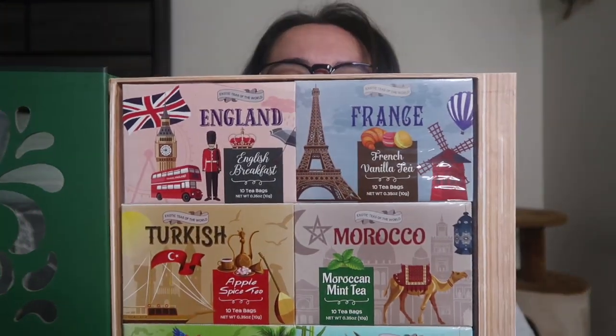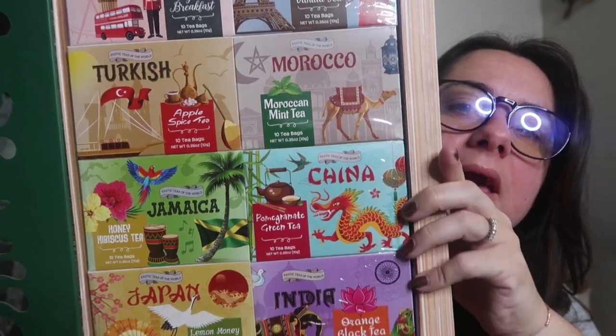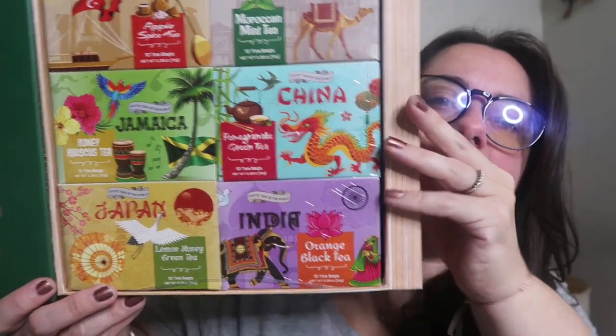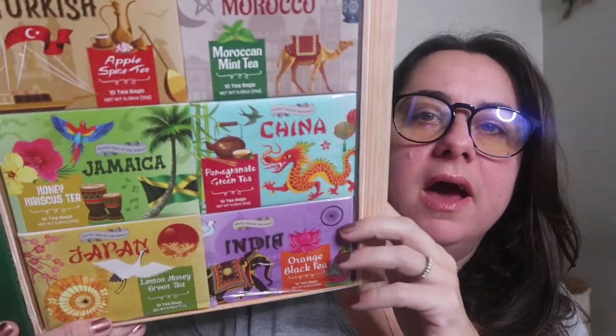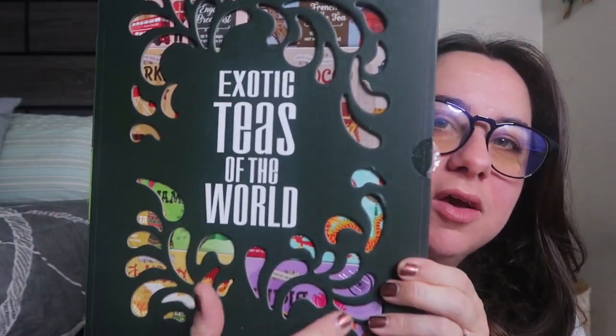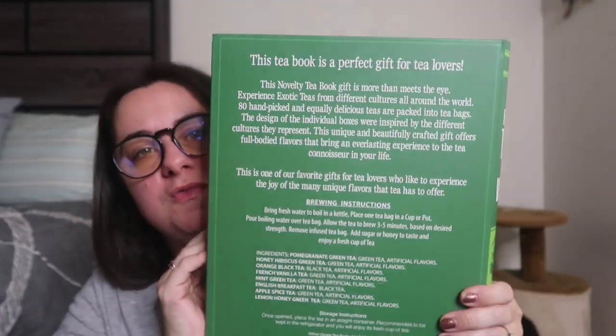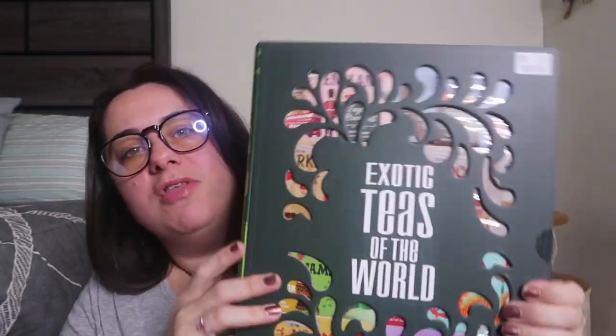We opened it and it has teas from England, France, Turkey, Morocco, Jamaica, China, Japan, and India. All the different colors you see are all the different teas — how cool is that! The brewing instructions are on the back and this was $15, which I think is well worth it. That'll look really cool with the books we got her.